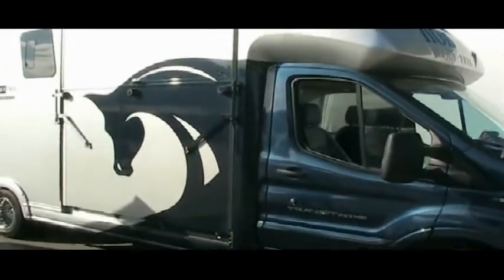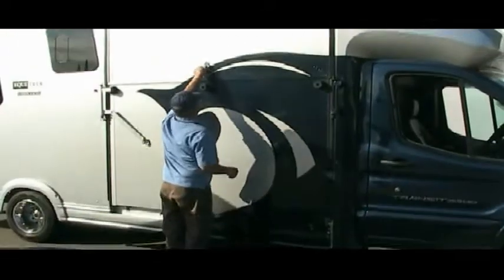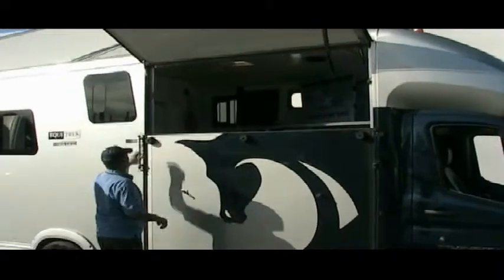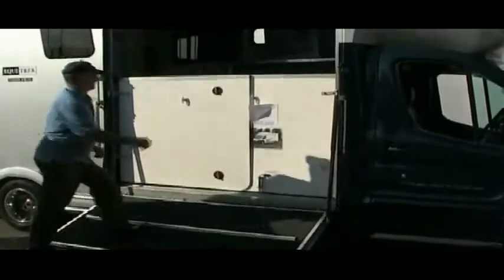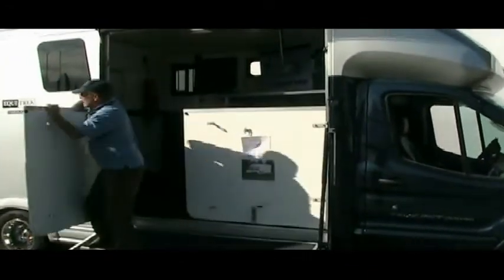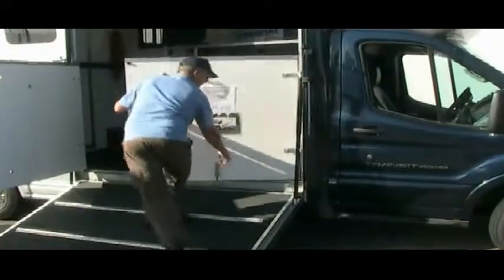This Vision has been engineered on a Ford Transit cab chassis with a one-ton chassis and dual wheels, and it has a 3.7 liter engine. It also features a very easy-to-use ramp system that we use on our trailers also, so the horses get an easy way to load and unload. And the horses can ride backwards between the axles for a very comfortable and safe ride.